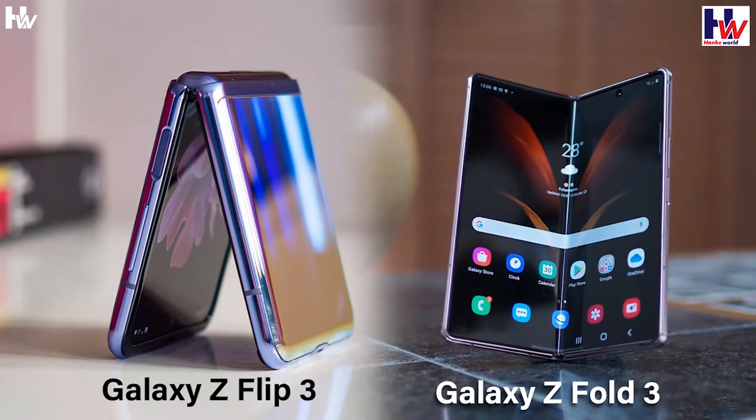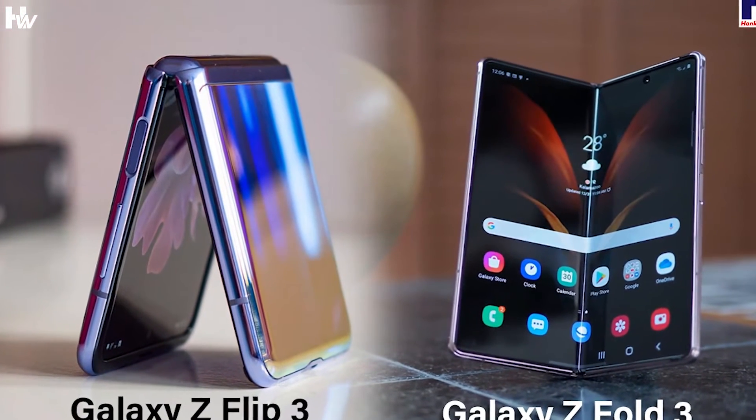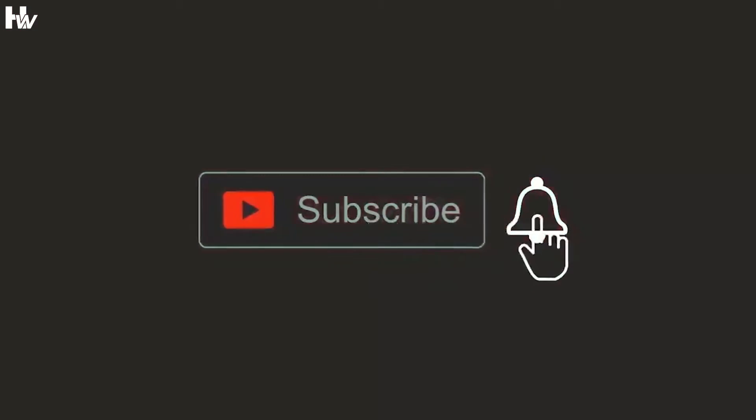If you are enjoying this video and want to get more updates on the Samsung Galaxy Z Fold 3 and Z Flip 3, then hit the like button and subscribe to this channel. We post new videos every day.